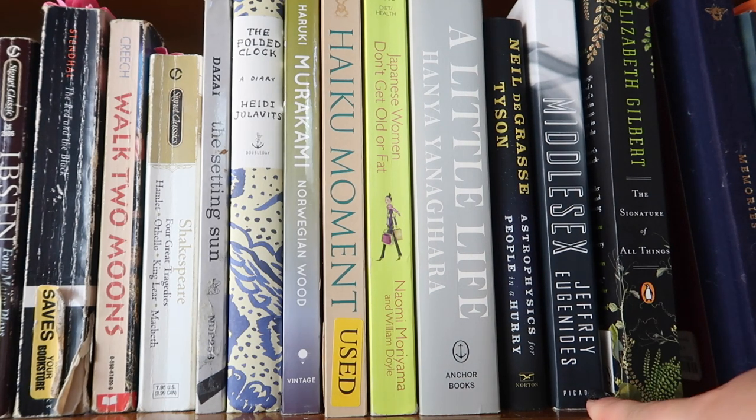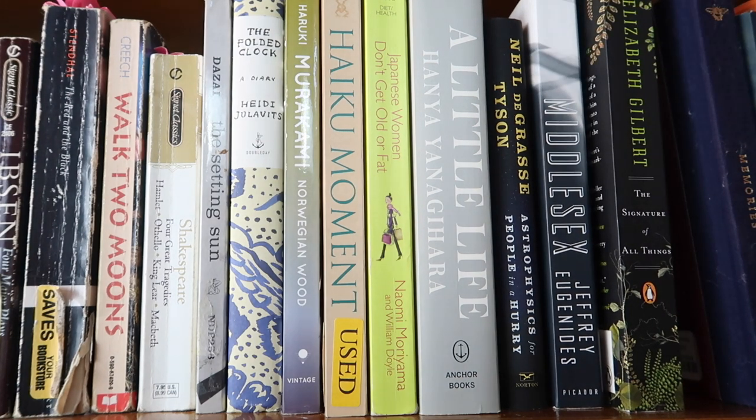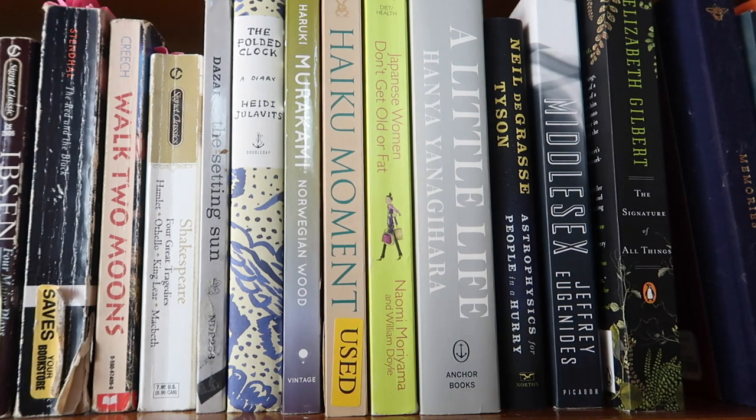Next I have Middlesex by Jeffrey Eugenides — same author as The Virgin Suicides. My old manager at the bookstore recommended it when I asked what he'd suggest. I only recently got around to reading it and it blew my mind. It's a sweeping family history and it's intense. Please read that book. Then Neil deGrasse Tyson's Astrophysics for People in a Hurry.